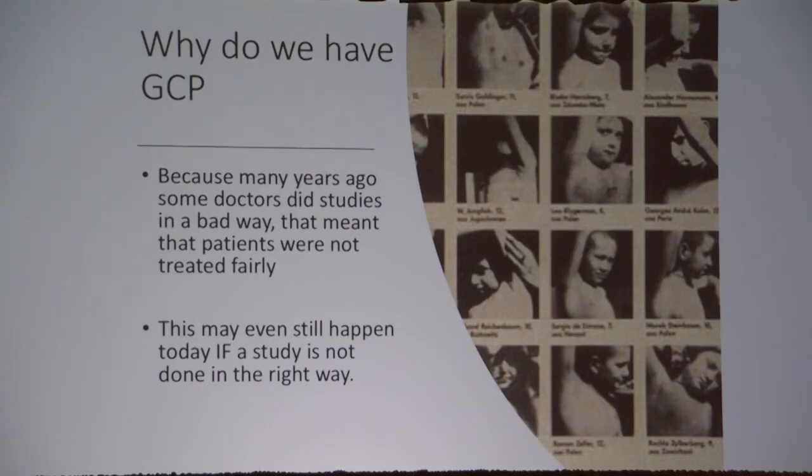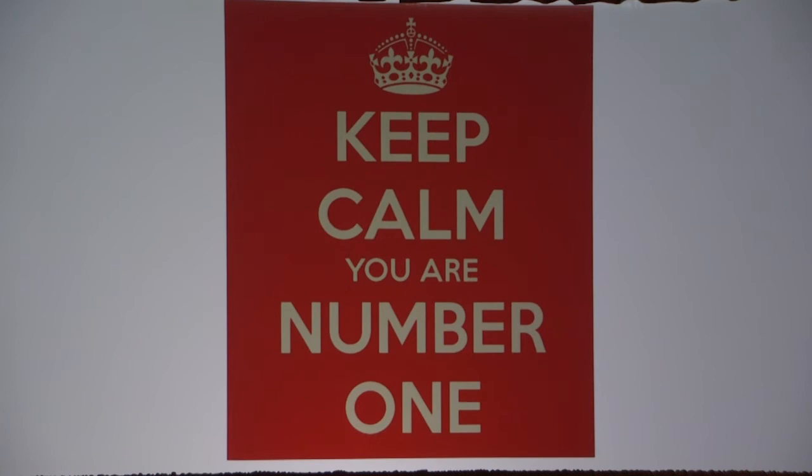Why do we have good clinical practice guidelines? Unfortunately, many years ago some doctors did not perform studies in the correct way, which meant that patients were treated incorrectly and unfairly. And unfortunately this still happens today. If a study is not done the right way, we need to change that. The main thing to remember is that you are number one, and you need to be active in ensuring that. There are a lot of resources out there to get information about clinical trials, and drug companies will usually have that on their websites and explain the whole process.